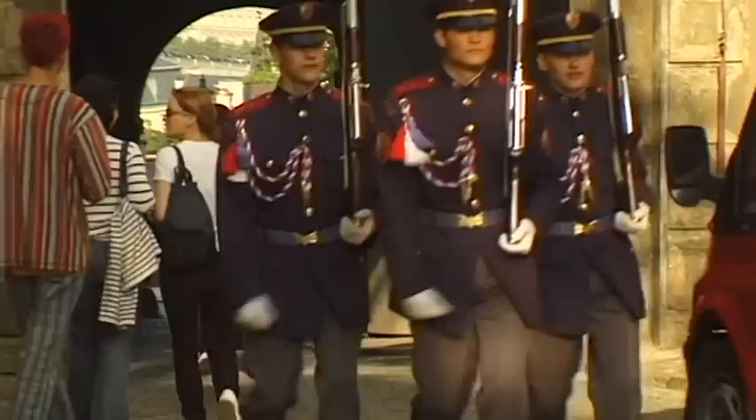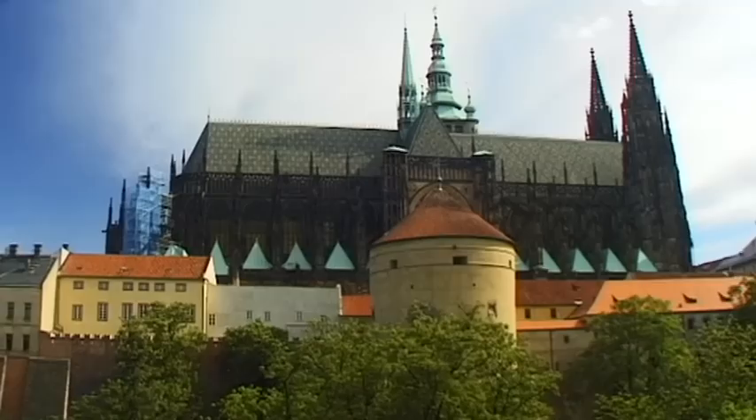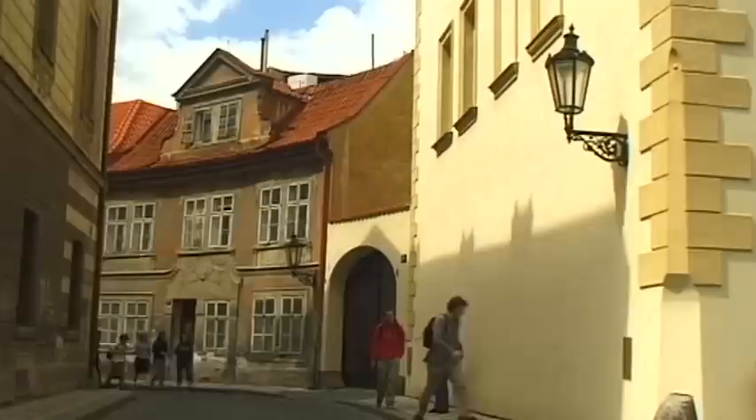St. Vitus Cathedral towers proudly above Prague's acropolis. Its unique silhouette is a symbol of this powerful and free city.